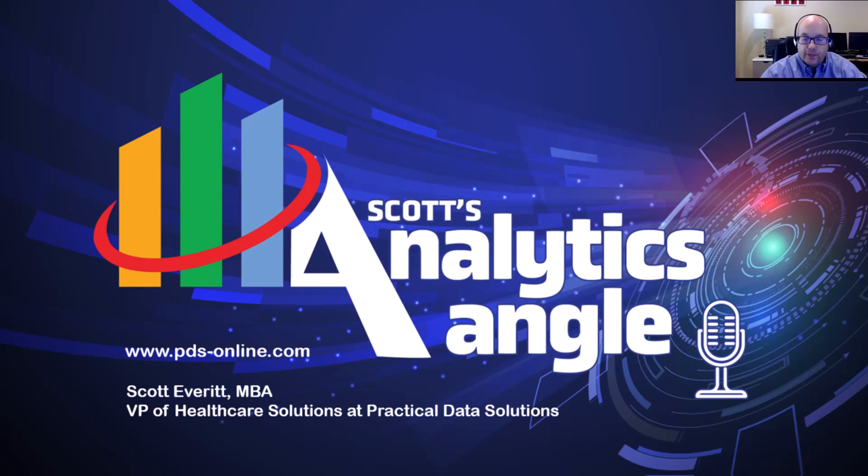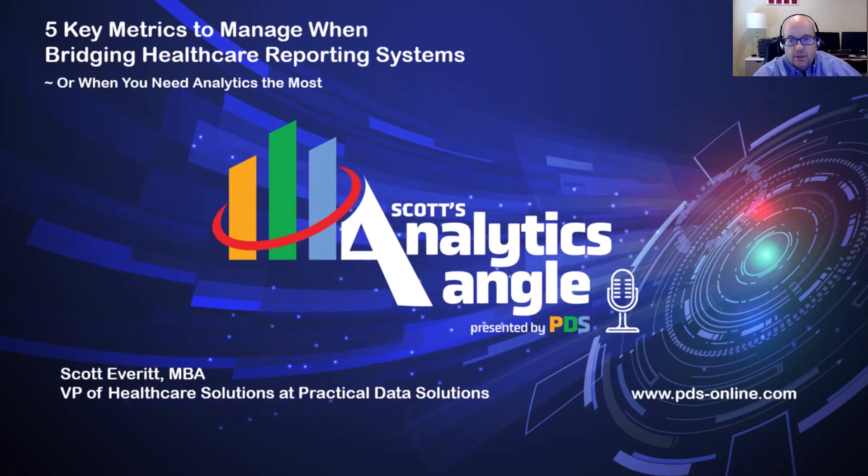Hey, everybody. Thanks for joining us today for Scott's Analytics Angle. My name is Scott Everett. I am the Vice President of Healthcare Solutions with Practical Data Solutions. And today I want to talk to you a little bit about what to do when you're changing systems.